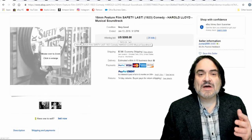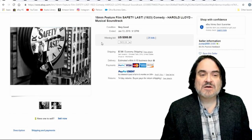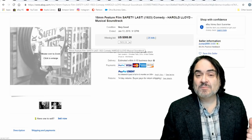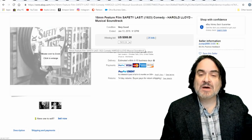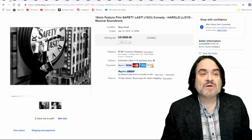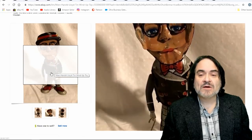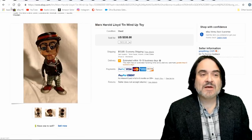This next item is the 16mm feature film Safety Last. I've had the 8mm version too — if you want to see what those sell for, you can check my 'what's sold on eBay' videos. This is the 16mm version and it went for over $300. Here's another wind-up tin toy — Harold Lloyd again. All Harold Lloyd items; anything you could have imagined they made. $335.